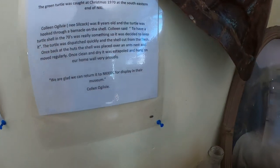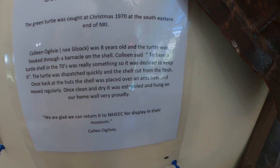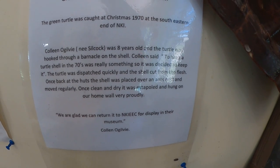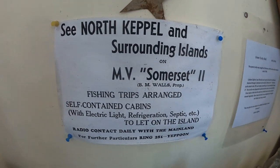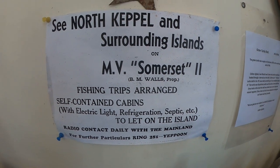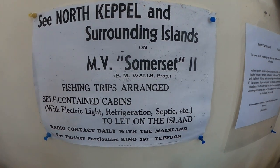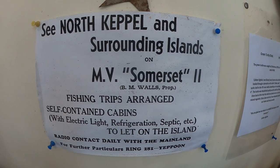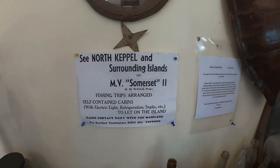Just have a read of that story there. It shows back in 1970 the perception people had of the environment. There's a little ad for North Keppel Island. In a previous video on The Beautiful History, we asked you to come up with a pamphlet or an ad. That might help you — that was the ad that was passed out all around Yeppoon and Rockhampton for the MV Somerset 2, which was Broyley's boat or Tim Wall's boat. Really neat.